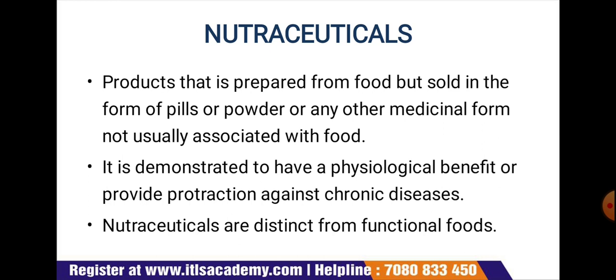Nutraceuticals deals with products prepared from food but sold in the form of pills, powder, or other medicinal forms not usually associated with food. They are demonstrated to have a physiological benefit or provide protection against chronic diseases.